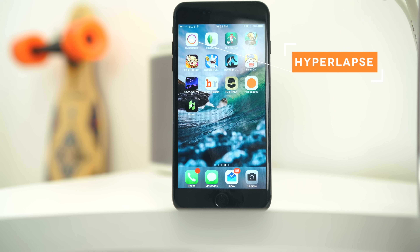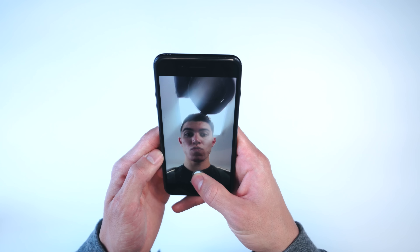The first app is called Hyperlapse, and this one is actually made in conjunction with Instagram. I can see this being fully integrated into the app one day — it's currently a standalone. Just like the name implies, it is an application to shoot a hyperlapse.